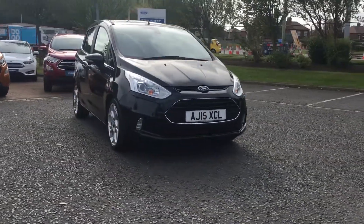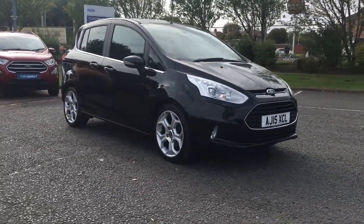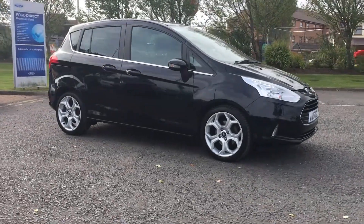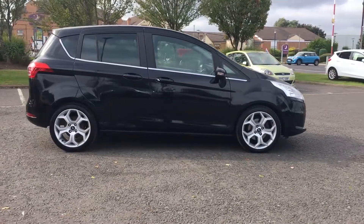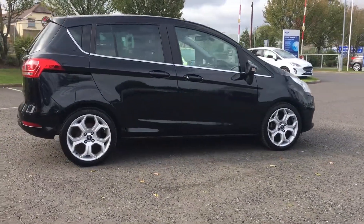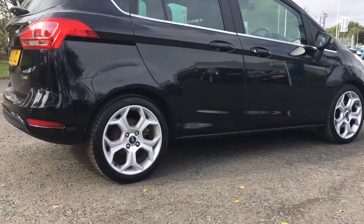Welcome to Jennings. Today I'll be showing you this 2015 Ford B-Max Titanium X in the lovely Panther Black. It comes with a 1.0L EcoBoost petrol engine and these fantastic 17-inch alloy wheels.